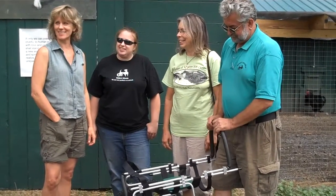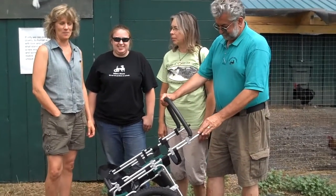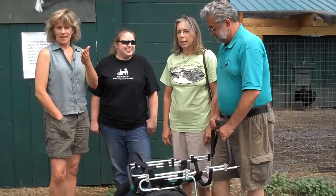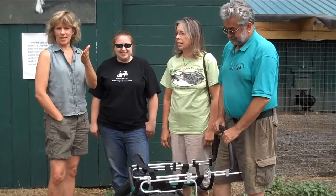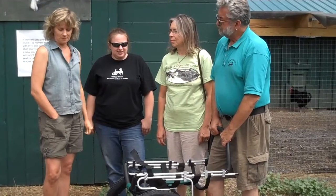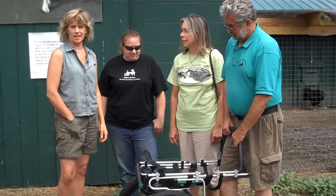Well, it's the big day. Atlas gets his wheels today. Everybody's been reading about Atlas. Our animal care director and board member, Abby and Melissa, came to me one day and said, Atlas needs a wheelchair.